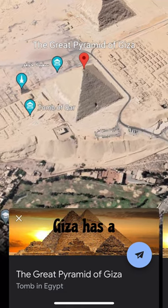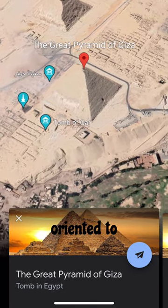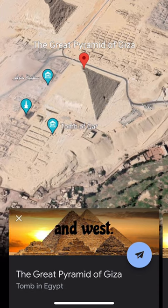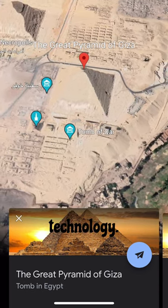Did you know that the Pyramid of Giza has a perfect alignment to the four cardinal directions? That means its sides are precisely oriented to face north, south, east, and west. That's an incredible feat considering this alignment was achieved without modern tools and technology.